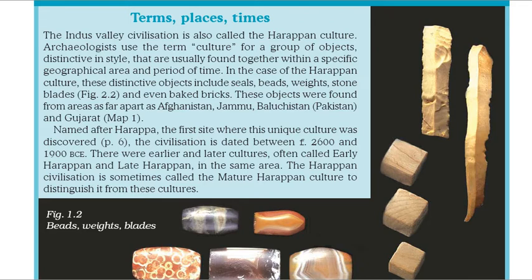There were earlier and later cultures, often called early Harappan and late Harappan, in the same area. The Harappan civilization is sometimes called the mature Harappan culture to distinguish it from these cultures.